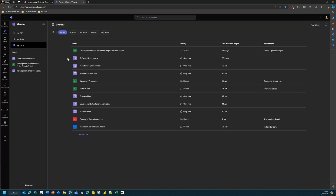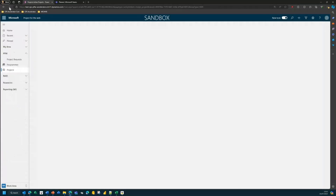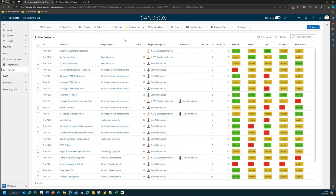Moving on now to the Planner Power App. What you're seeing here is the enterprise work management area. This is a model-driven app that comes as part of what was Project for the Web — now the new Planner — but this is a configured environment we've built. I'm not going through every tab and feature, but I'll show you the highlights. You've seen this view in the screenshot — this is the top-level list of projects.